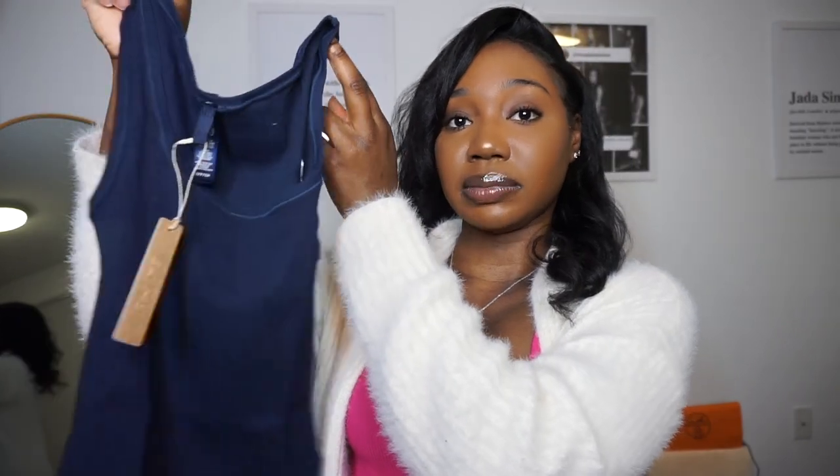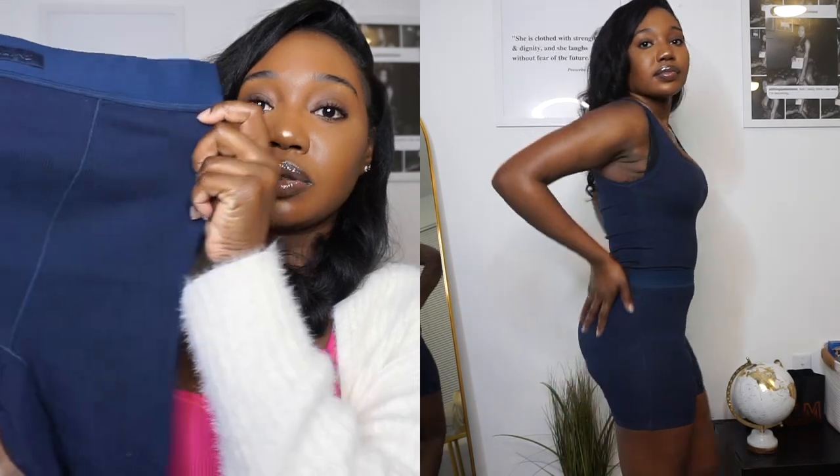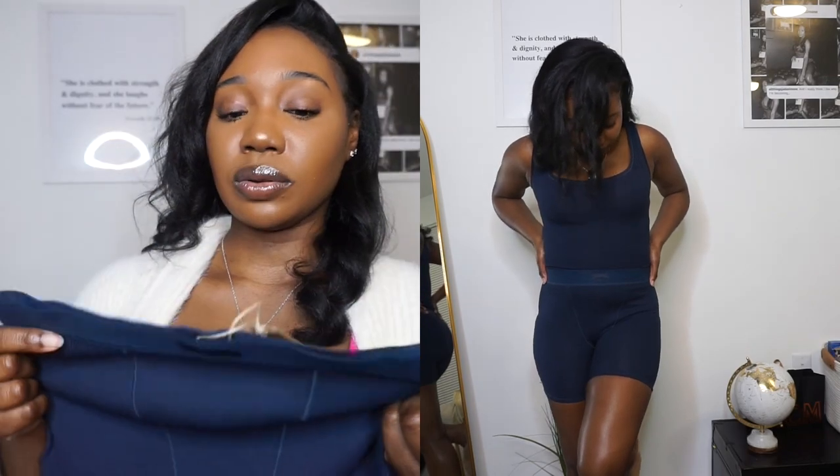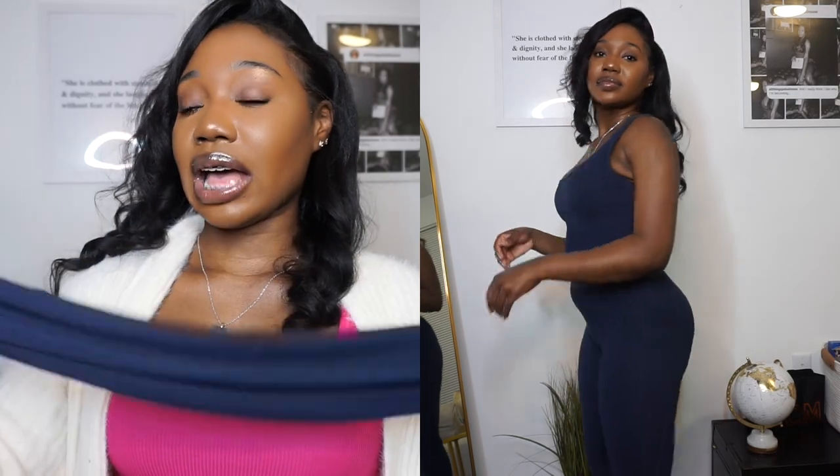First things first, here is how the tank top looks — just the regular Skims tank top, I honestly think it's super cute. Y'all know I love the ribs, it's just very soft. I wear these out, I wear these as pajamas, I wear these lounging around the house — they're very versatile. Next I have the boxers, just the regular cotton rib Skims boxers. Then lastly the legging — it's just the full-length legging. Skims leggings go all the way down to my ankle. I'm only 5'1 so I love these.